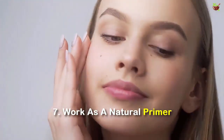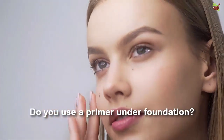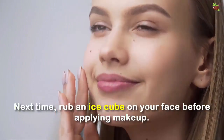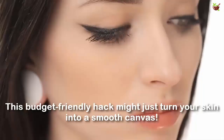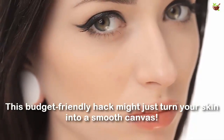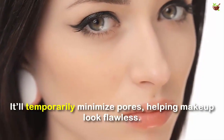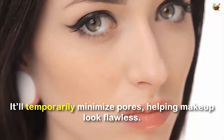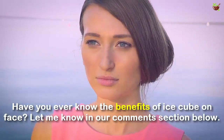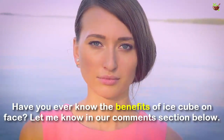Number 7: Work as a natural primer. Do you use a primer under foundation? Next time, rub an ice cube on your face before applying makeup. This budget-friendly hack might just turn your skin into a smooth canvas. It will temporarily minimize pores, helping makeup look flawless. Have you ever experienced the benefits of ice cubes on your face? Let us know in the comment section below.